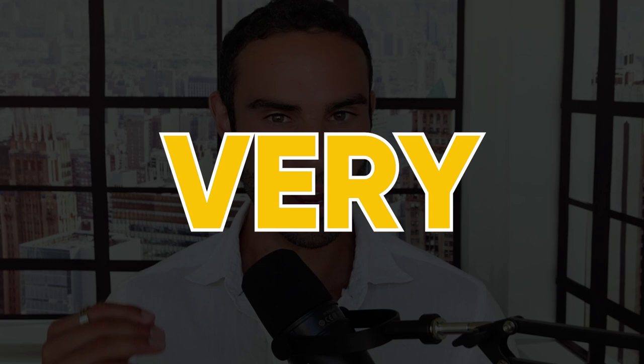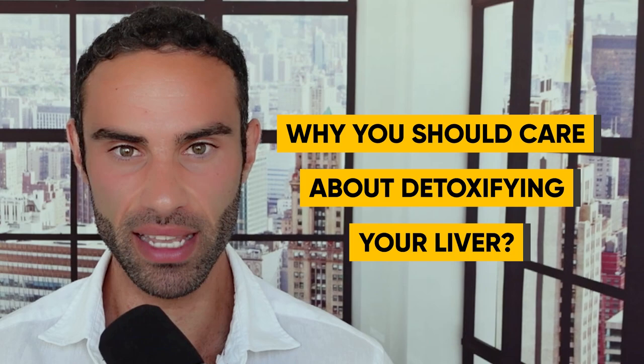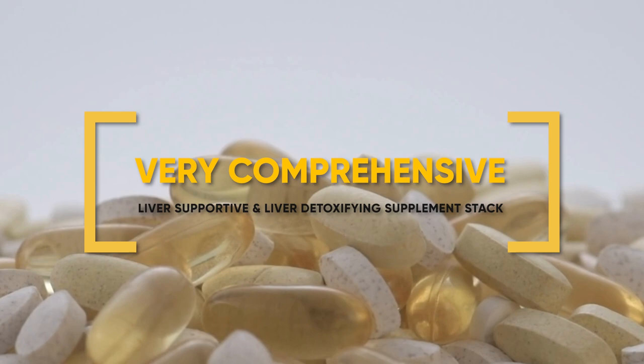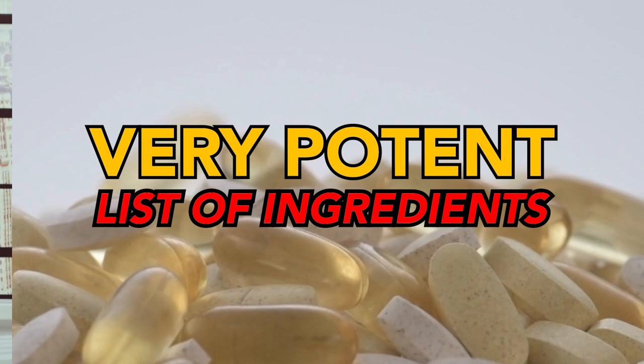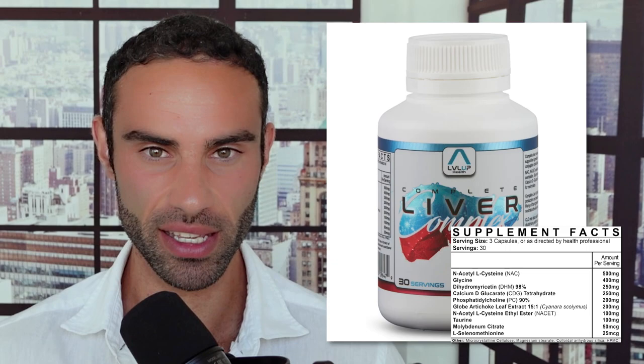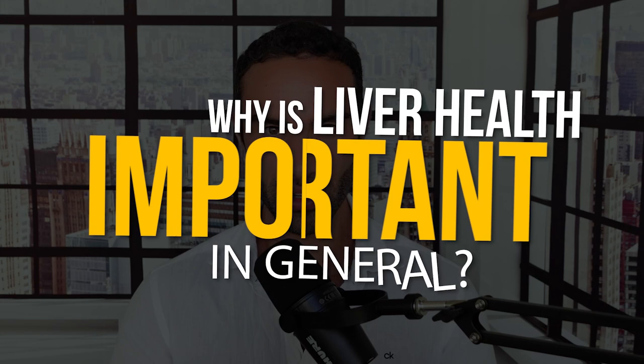What is the very best way to detoxify the liver? That is what we'll uncover in today's video. I want to outline why you should care about detoxifying your liver. When most people think about detoxification, they oftentimes refer to a juice cleanse or some sort of clean diet, but I want to outline a very comprehensive liver supportive and liver detoxifying supplement stack containing a potent list of ingredients.